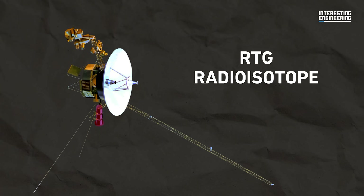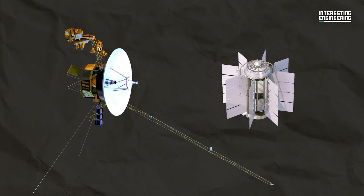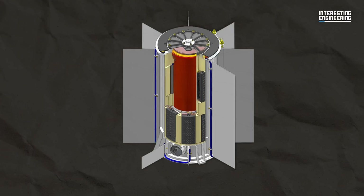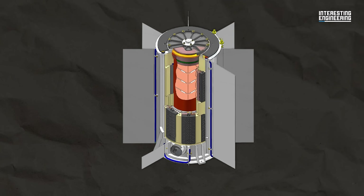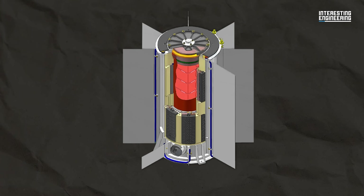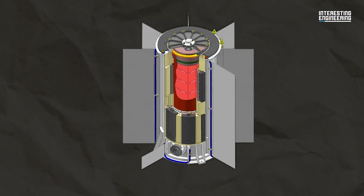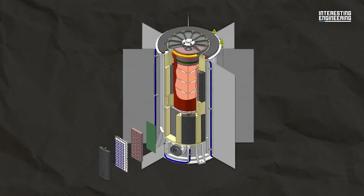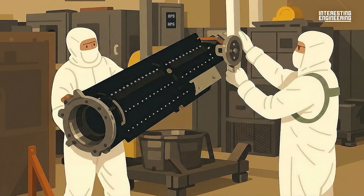An RTG, or radioisotope thermoelectric generator, doesn't rely on sunlight. It works by harnessing the heat released from radioactive decay. Inside it is a fuel pellet, typically plutonium-238. As the atoms decay, they give off heat, which is converted into electricity using thermocouples. No moving parts, no maintenance — just steady power for decades.